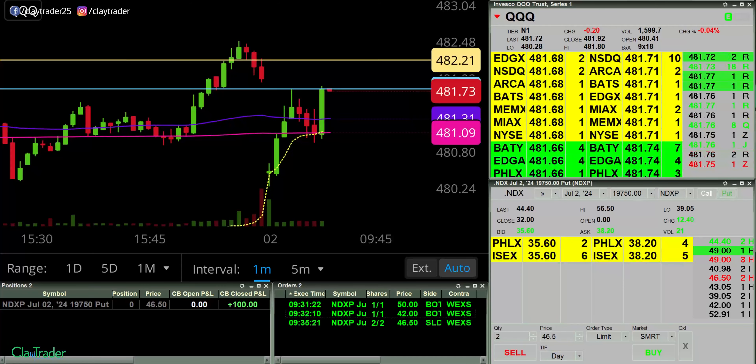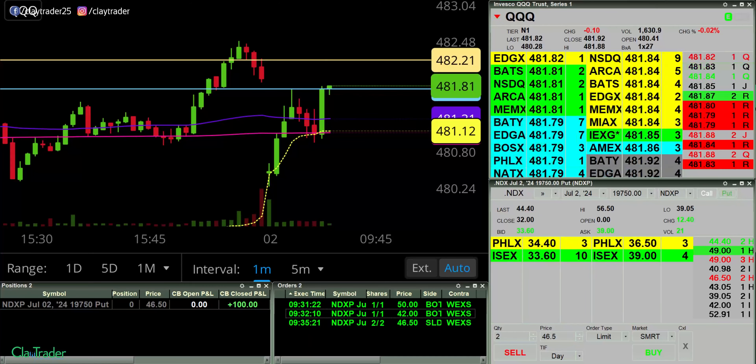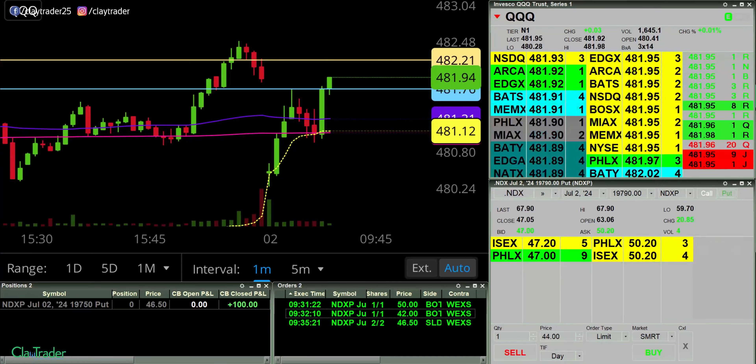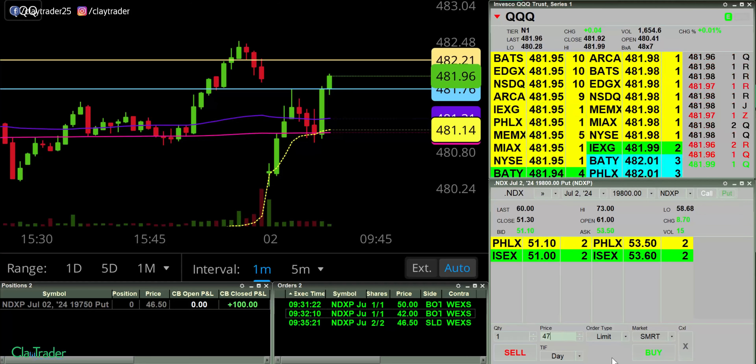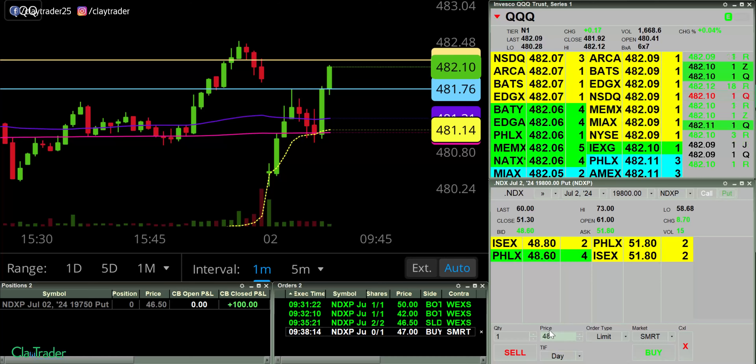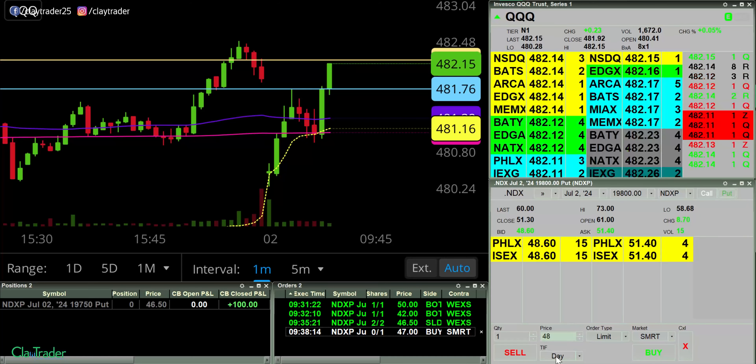I gotta get ready for another potential trade. So looking for another trade here, let's go to 47.